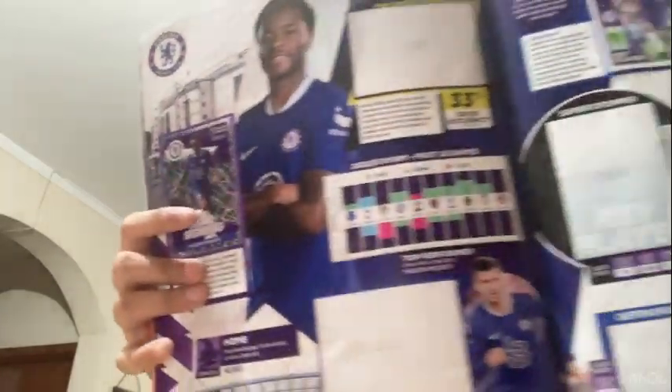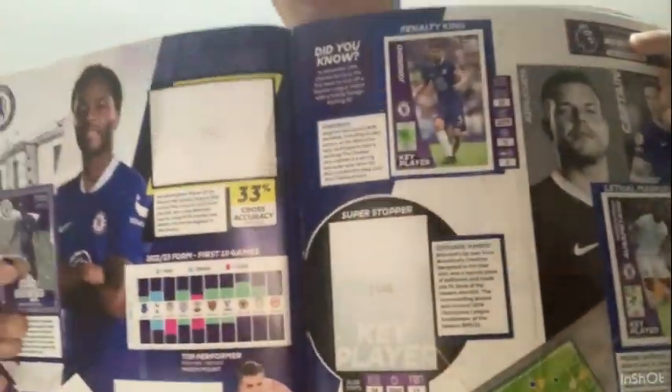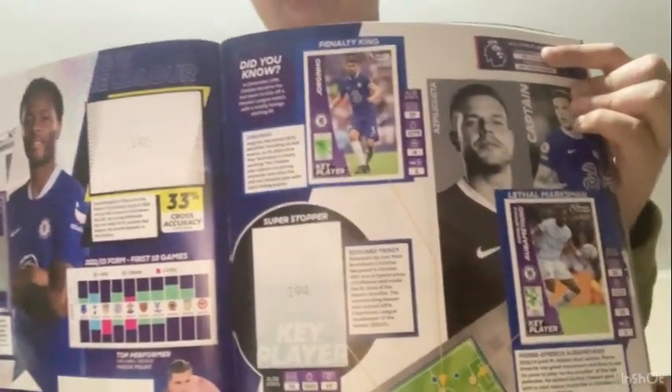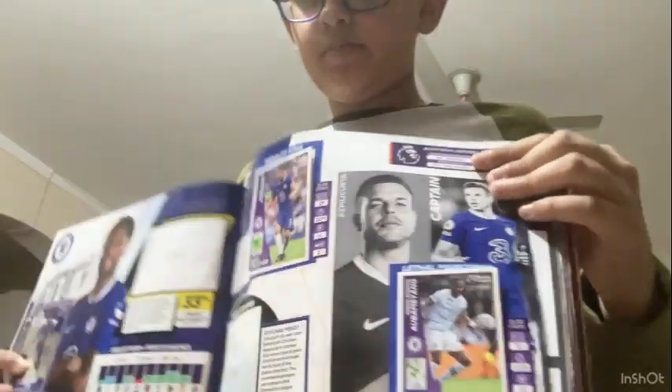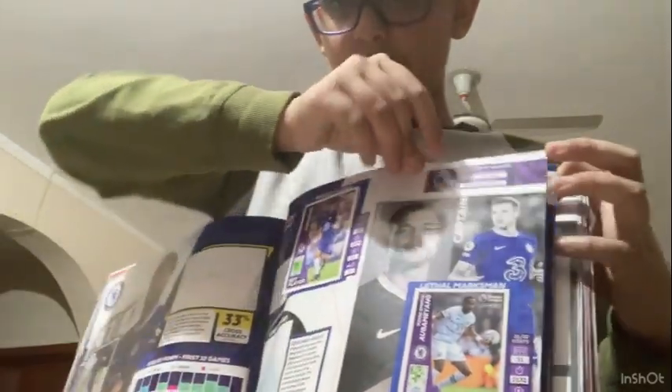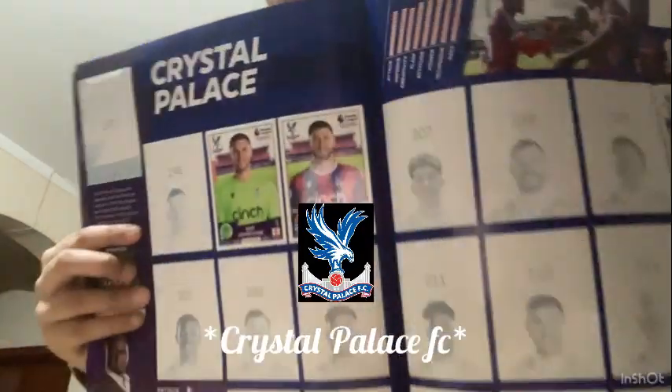On the Chelsea stats page there's star signing Raheem Sterling - probably Chelsea's best player - then Jorginho, key player and penalty king, and lethal marksman Pierre-Emerick Aubameyang, who used to play for Arsenal, then went to Barcelona and is now at Chelsea. The next team is Crystal Palace.